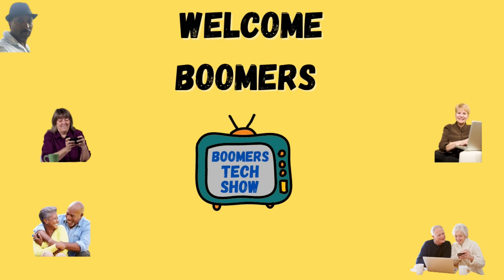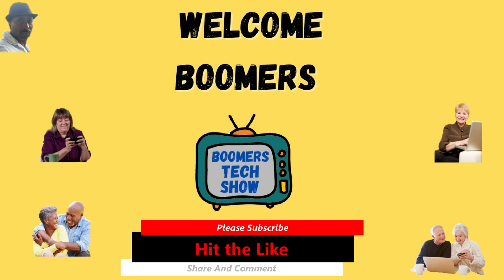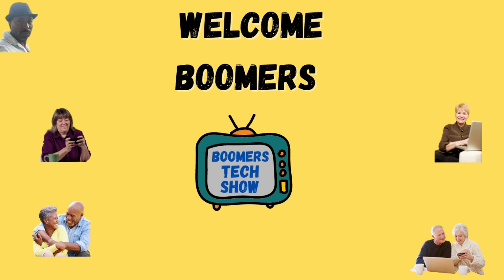This is my debut video on this channel. If you found value in this tutorial, please hit the Like button. If you want to see more content like this, please subscribe. If you have questions, leave a comment or just say hi. I'm Bertrand the tech man — thanks for watching the Baby Boomers Tech Show.